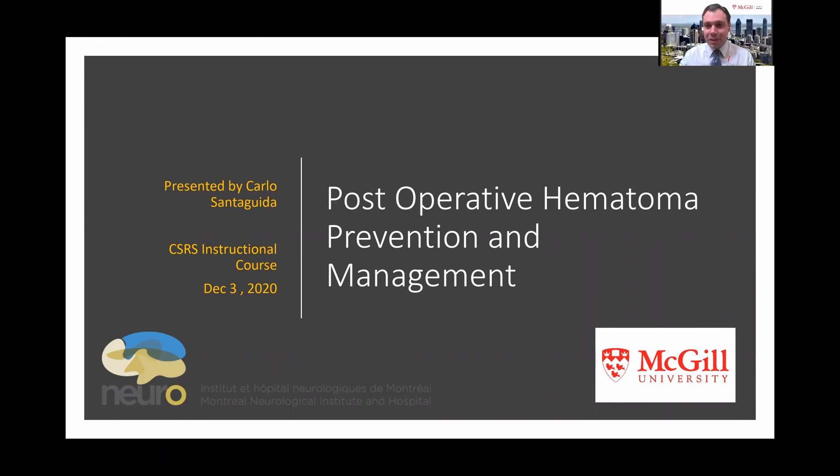Hi, I'm Carlos Antiguita, spine neurosurgeon at McGill University, and thank you for allowing me the opportunity to discuss post-operative hematomas after cervical surgery.